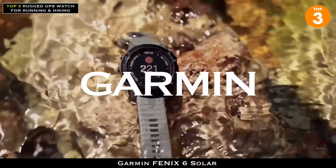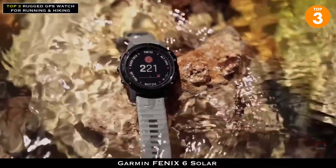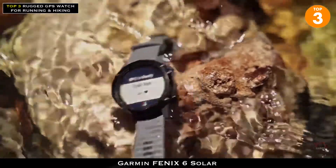Solar-enabled sport and adventure watch, the Fenix 6 Solar Series. We've kept the rugged, sophisticated design, along with the cutting-edge performance and training features that you've come to know and love in the Fenix 6 Series.